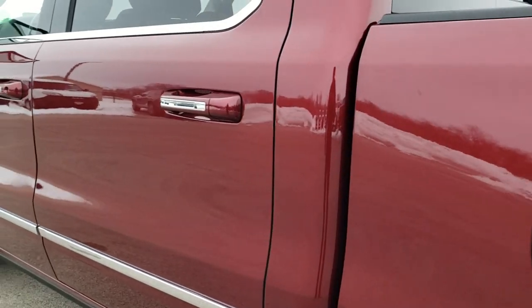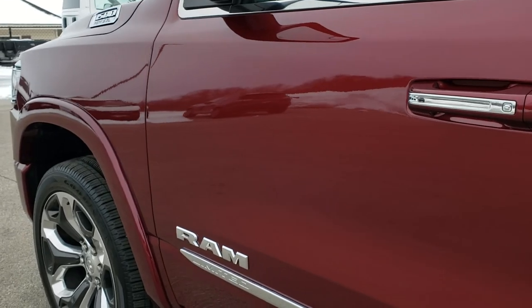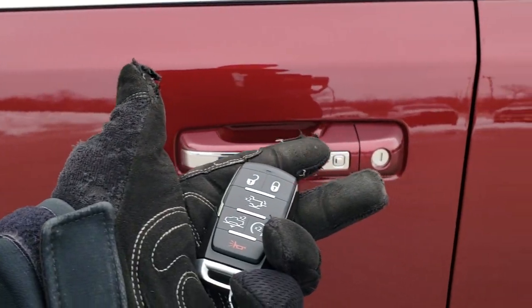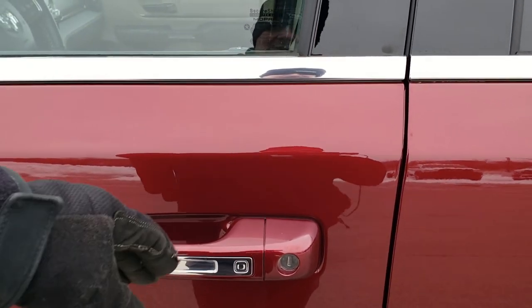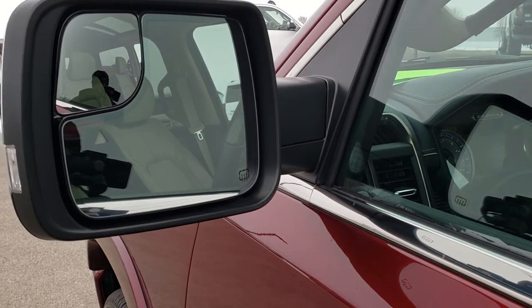Down the rest of this side of the truck, very nice and clean. It does have the enter and go system — you just have your key in your pocket. When I put my hand in the door handle, they'll unlock. That's the enter and go system.